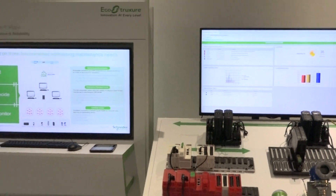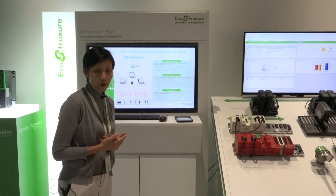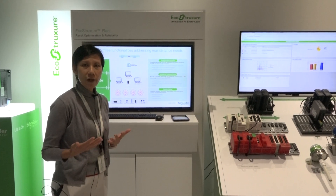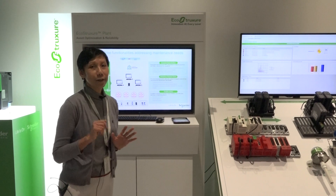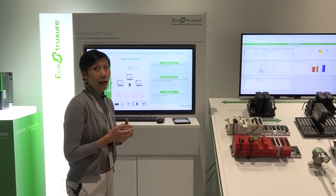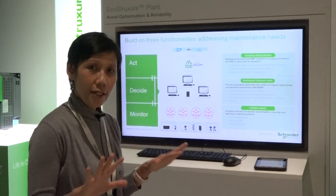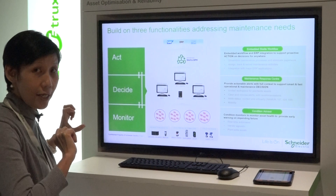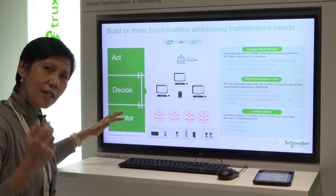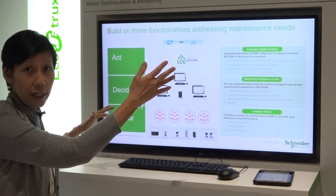Maintenance Advisor is an IIoT platform that allows a maintenance supervisor to monitor plant-wide assets that are vendor-agnostic — any vendor — all under one platform, one workspace.